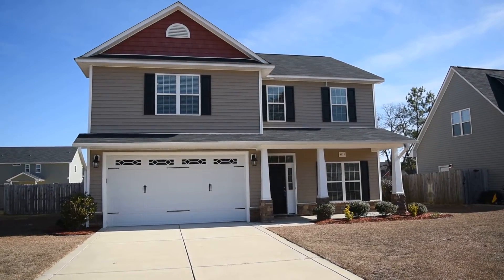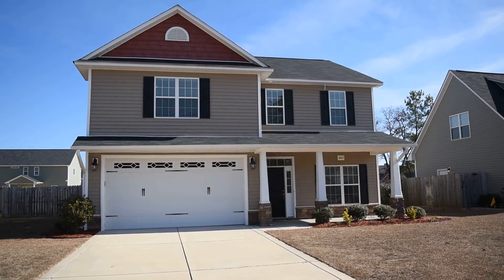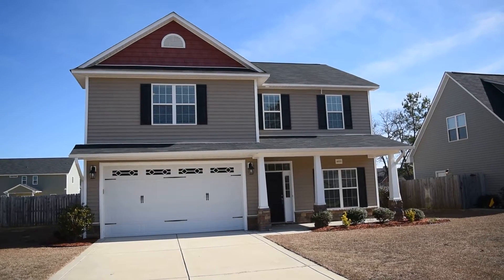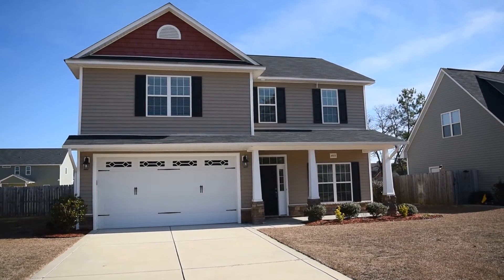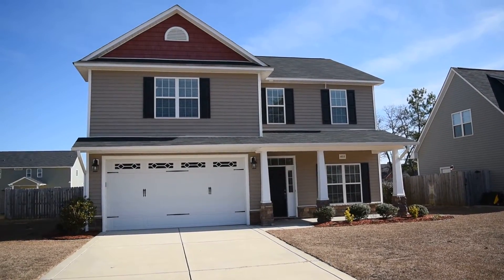Hi, this is David Saddlemeyer from Century 21 Liberty and this is 4025 Stratton Avenue in Fayetteville, North Carolina, close to Fort Bragg and in the coveted Jack Britt High School District. For more information, visit my website www.davidhomesforasale.nc.com — that's the number four. Or you can subscribe to the YouTube channel you're currently watching.